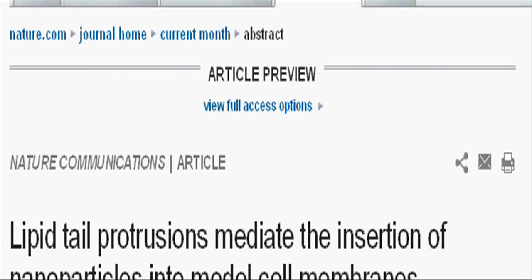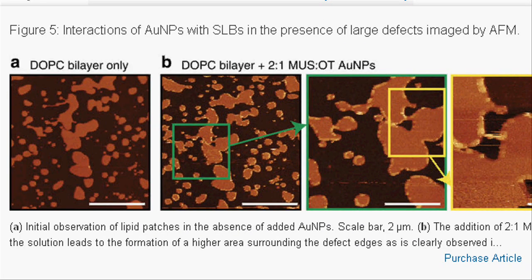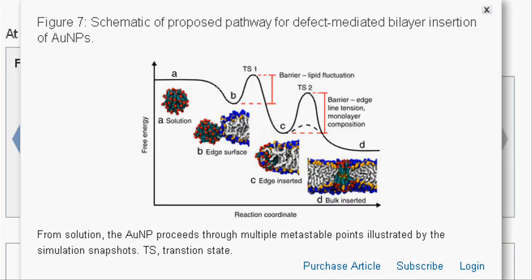In the journal Nature Communications, the researchers describe in detail the mechanism by which these nanoparticles are able to fuse with a membrane. MIT engineers created simulations of how a gold nanoparticle coated with special molecules can penetrate a membrane.